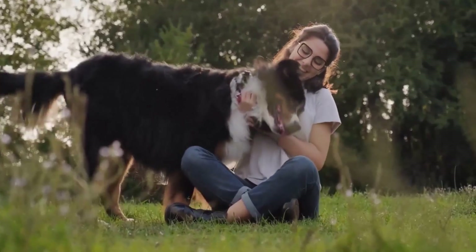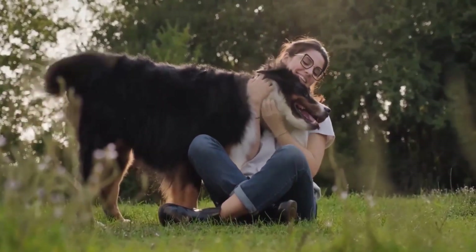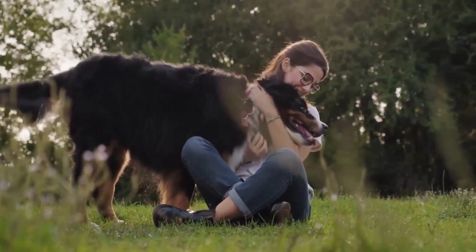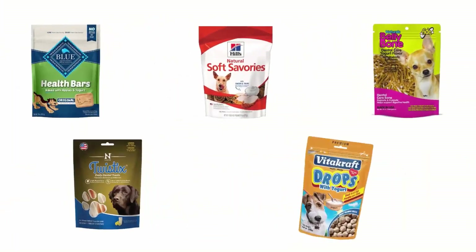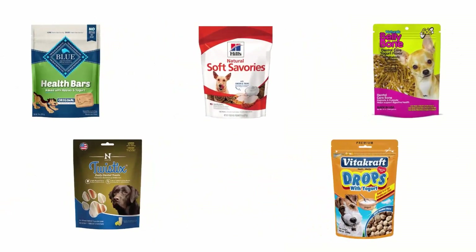They improve muscle growth and strengthen the immune system, reduce plaque and tartar buildups, and nourish healthy skin and a shiny coat. In order to help you find the right one, we have selected and reviewed the best dog yogurt treats.